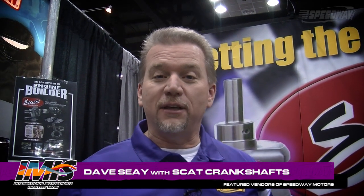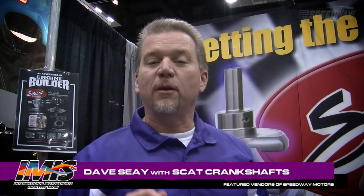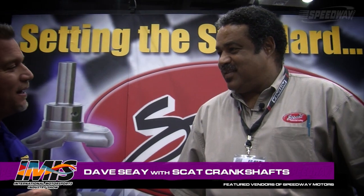Welcome to Speedway Motors Insider. I'm Dave See. We're here at the IAMS Indy Show. We're going to give you an inside look at some of the products that we feature on our website and our catalog. Right here in the SCAT Crankshafts booth, we're talking with Kirk Peters.